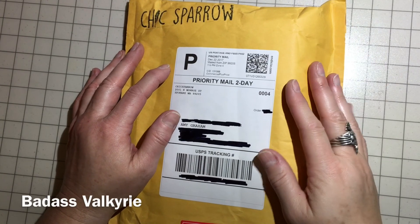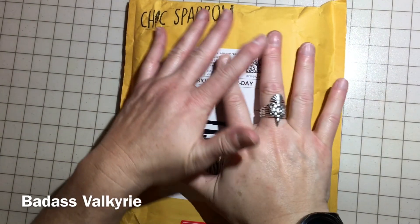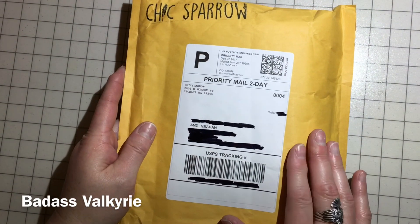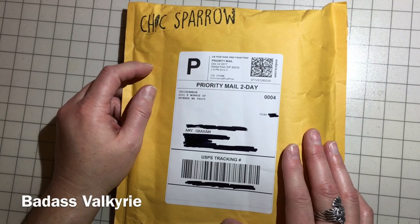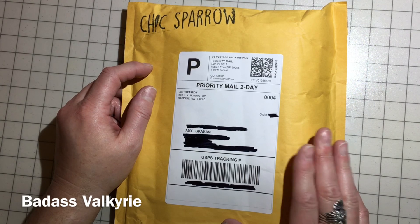Hey everybody, it is Amy Graham, the Badass Valkyrie, and today I have my coveted Chic Sparrow package. This contains my Odyssey Hera in wide, and I have been dying, dying to get this.